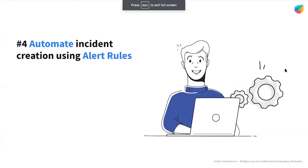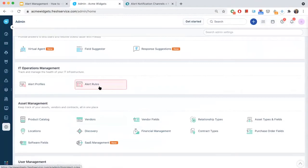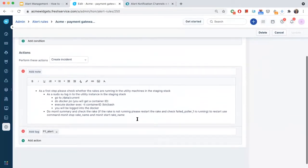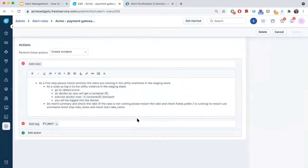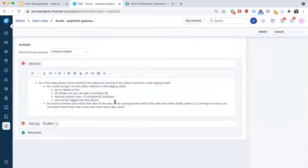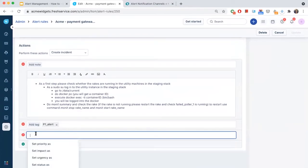Moving on to step four, let's look at how to ensure that she never misses a critical alert. What Ana can do is create rules to decide which alerts are worth acting upon and how they should be actioned. Based on alert properties such as severity, frequency of occurrence, and alert tags, she can configure rules to create an incident and immediately notify her team. She can automatically tag these incidents as P1, P2, and set SLAs accordingly. Using private notes, she can add SOP links to help agents resolve the issue, and automatically assign tickets to the concerned agent group on incident creation.